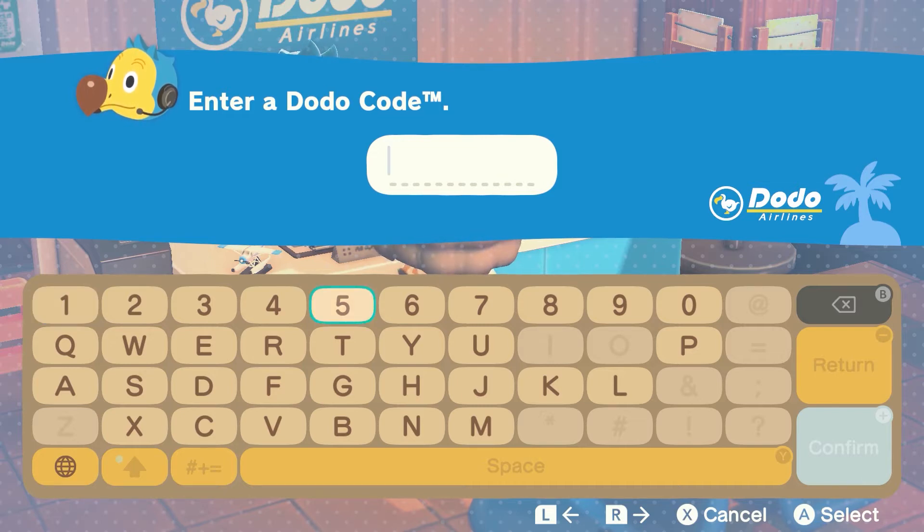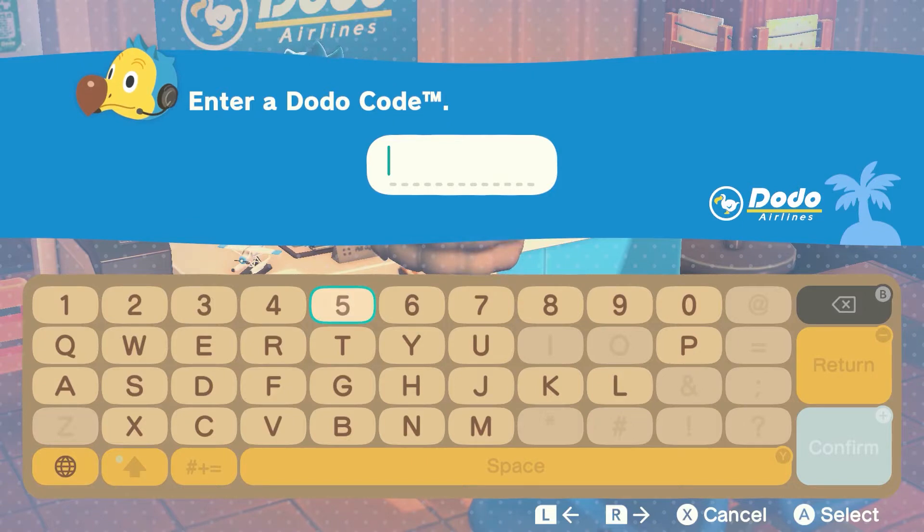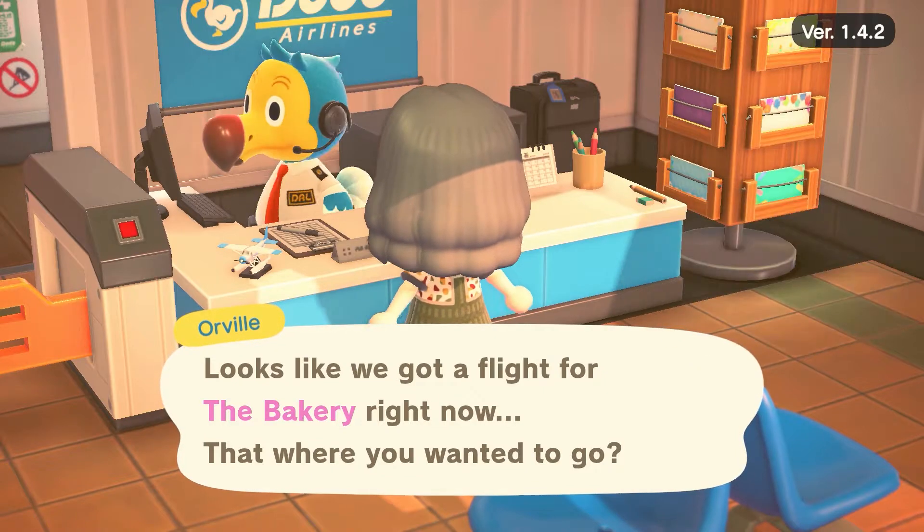I'm just waiting for the Dodo code and I have a map of the bakery island right in front of me, so they have everything sectioned out for what you can find where. Since I'm going for the DIYs, it looks like they have all of the collections, and they also have a lot of the rare items — the Gulliver items, the Sahara items, villager photos, golden DIYs, mom items, the KK songs, fish baits, star fragments, materials, royal crowns, and Nook Miles tickets. They have a lot! I just received the Dodo — let's go to the bakery!